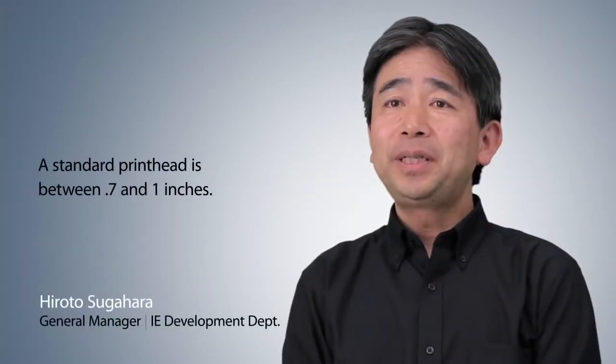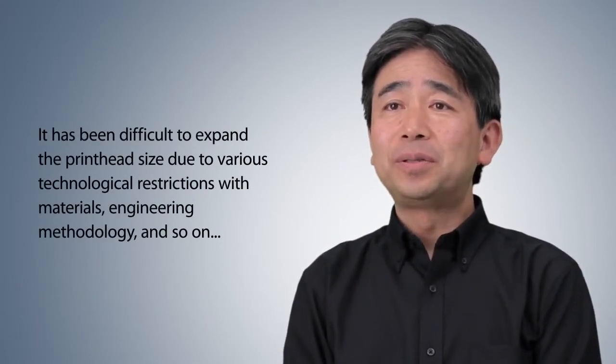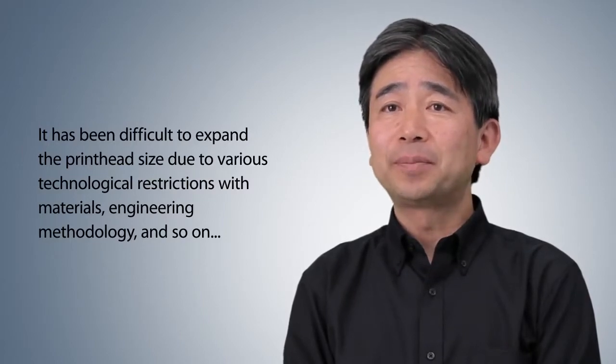A standard print head is between 0.7 and 1 inches. It has been difficult to expand the print head size due to various technological restrictions with materials, engineering methodology, and so on.